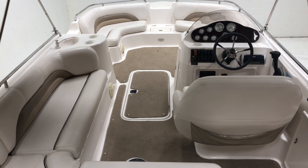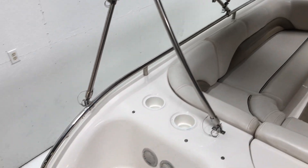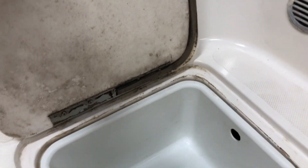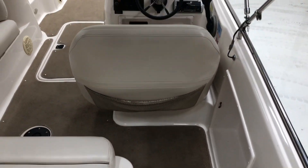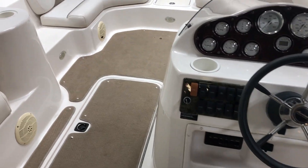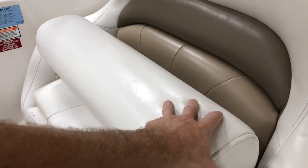The interior vinyl is in awesome shape, along with snap-in carpet. On the transom you've got some storage bins, and another one as you step into the interior of the boat. There's a plus-size driver's seat that's super comfy to sit in, and it does have a bolster on it so you can flip that up and sit a little taller if need be.